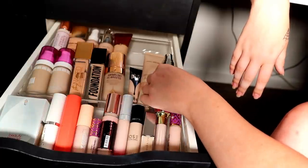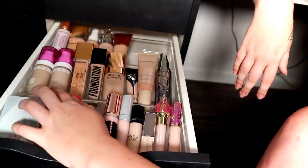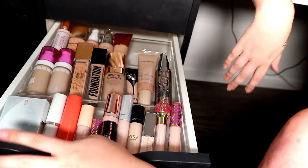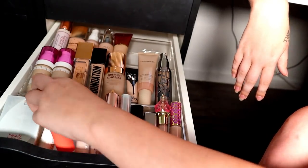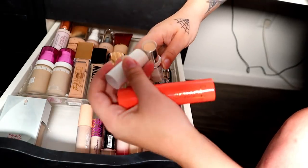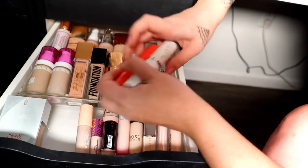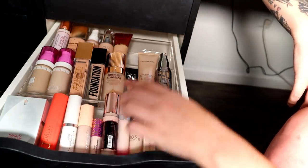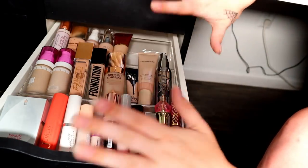I think that's all I'm going to declutter from foundations. I really use these — I have two Uoma Beauty ones, one slightly darker and one slightly lighter, and I use them so much. I love the Bounce Foundation. I haven't really reached for the foundation sticks lately — the ColourPop one and the Juvia's Place one — but if I ever want a foundation stick they're easy to reach for. I definitely have room in this foundation drawer now, which makes me excited because I love buying foundations.